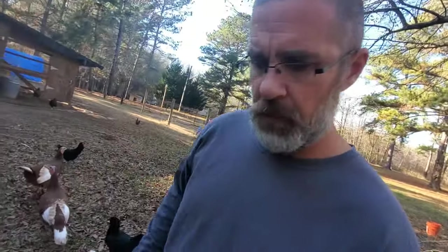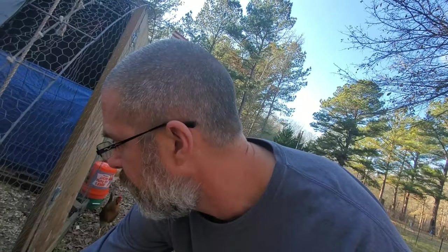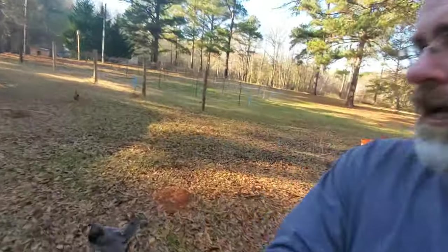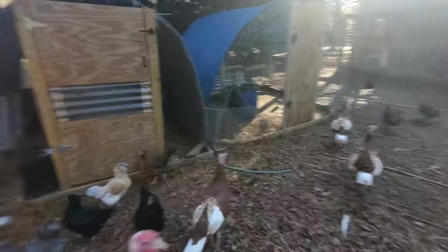One thing — if you do these little outside pens, you have to have them buckled down. Of course I didn't know two pit bulls were going to come down here and get after my birds. I'm gonna feed these guys — look at them, they're all waiting to be fed. I'll feed them and then we're going to set some traps.